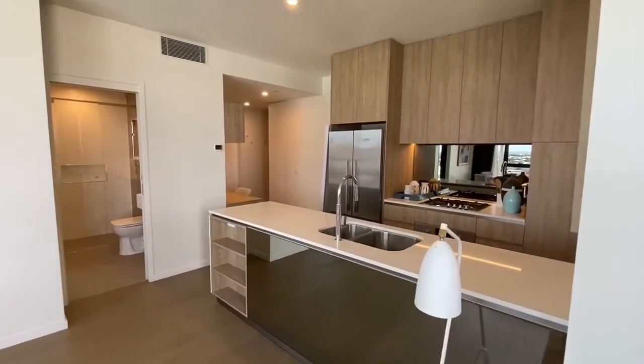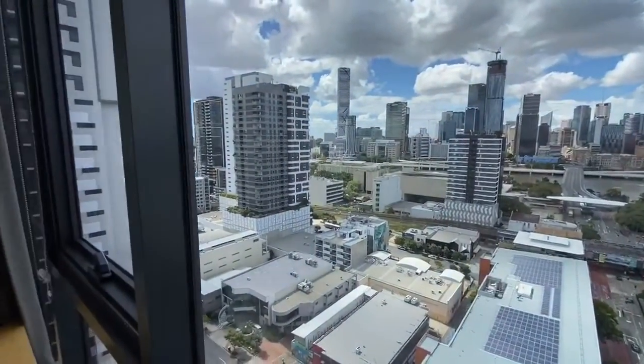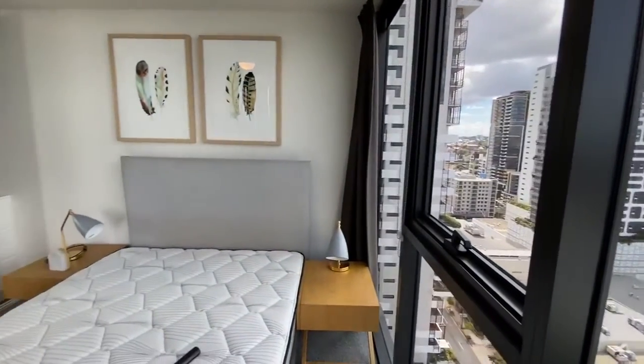There are ceiling fans throughout, as well as ducted cooling. Wake up to the city skyline in the queen-size master bedroom, with a private ensuite.